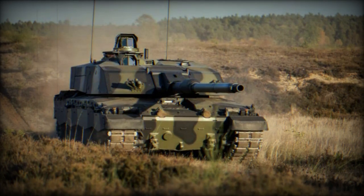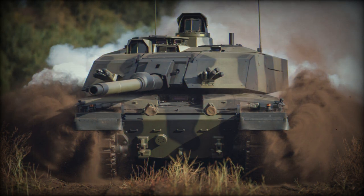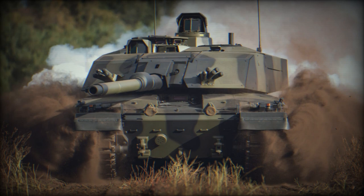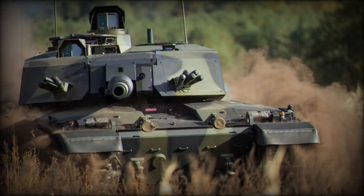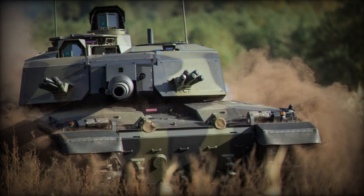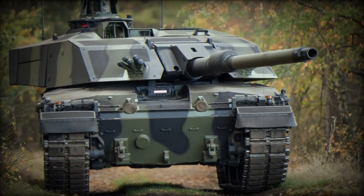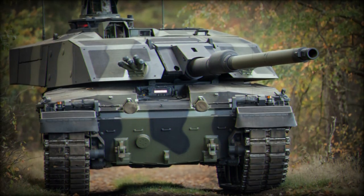The first two 120mm L55A1 smoothbore guns were produced ahead of schedule in 2021 at the Rainmetal factory in Unterluis. These guns are crucial components of the CR3 program, which aspires to deliver NATO's most capable tank. After production, the cannons underwent rigorous testing and validation before being sent to the RBSL facility in Telford to be integrated into the new digital turret of the tank.